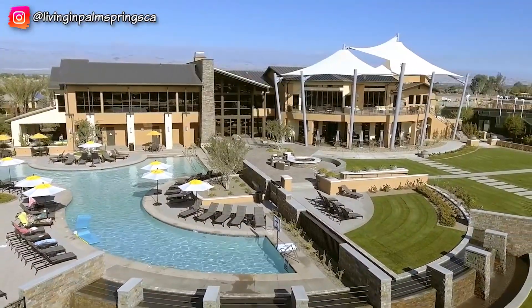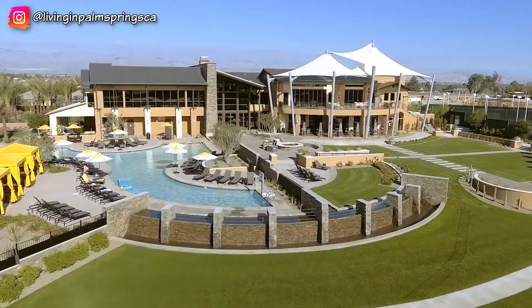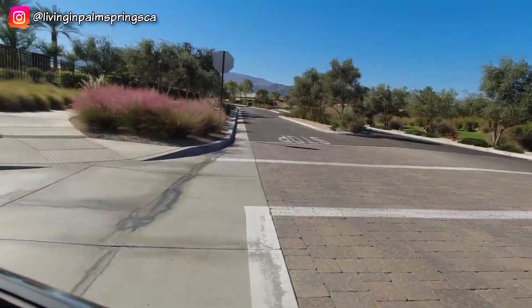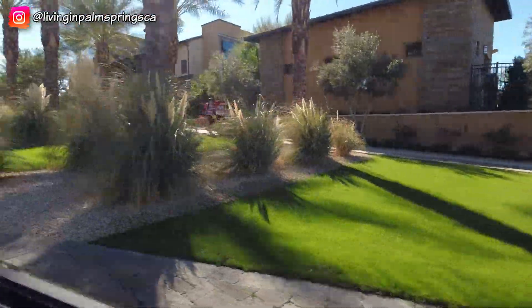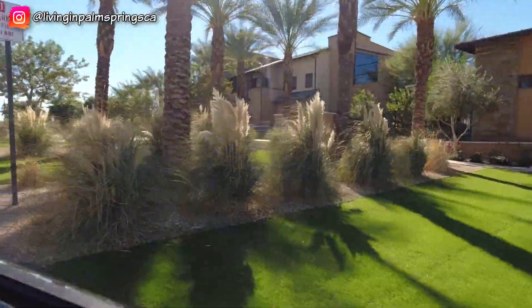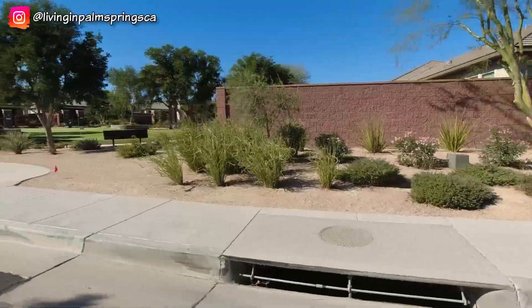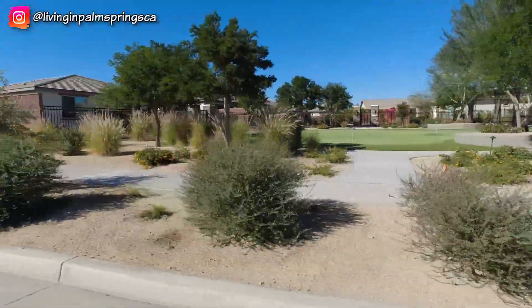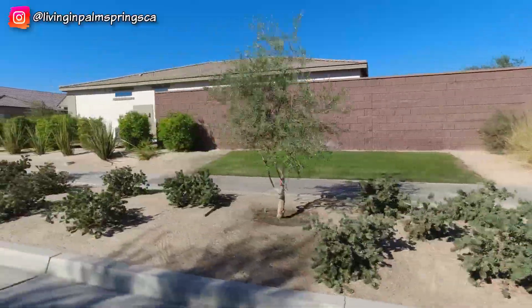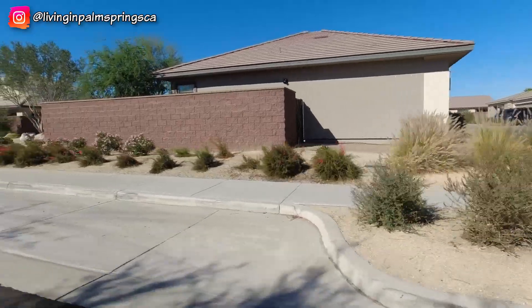Trilogy at the Polo Club has an impressive clubhouse. While membership at the Polo Club is not mandatory, most residents do take advantage of it and all it has to offer. These include a restaurant, resort pool, fitness studio, and tennis, bocce ball, and pickleball courts. The social membership is the premier class of membership and is available to residents of Trilogy at the Polo Club. Basic HOA dues are $180 a month. Social membership is an additional $170 a month with a $6,875 initiation fee. There are 17 pod parks and lots of walking trails within this community.